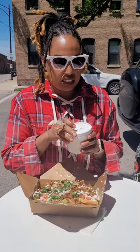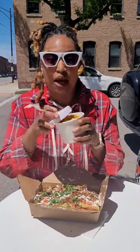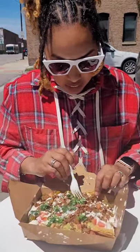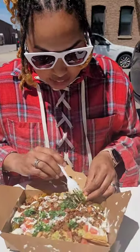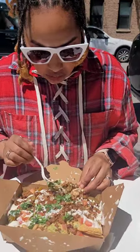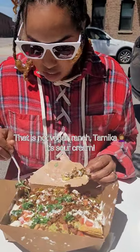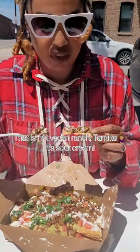And then we have some fried bacon mac. Y'all, this smells amazing. I'm so excited about this, so I'm going to put this to the side and get down with these nachos first. I see the beans, I see the little vegan meat — seitan. They got some vegan ranch on here. Okay, this is about to go down.